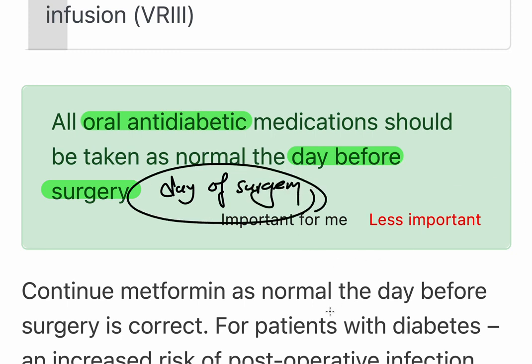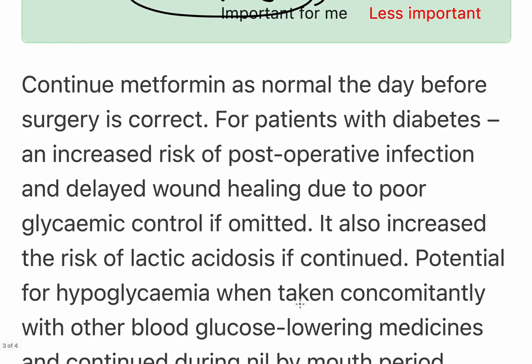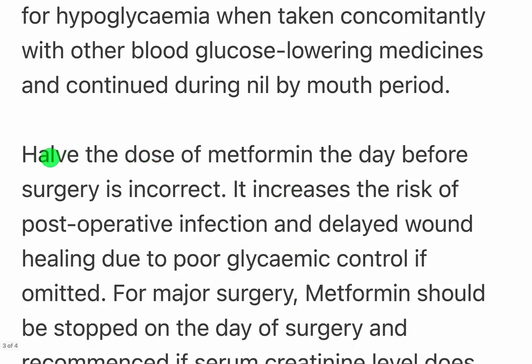Continue metformin as normal the day before surgery is the correct answer. Patients with diabetes have an increased risk of post-operative infection and delayed wound healing due to poor glycemic control if medication is omitted. There is also an increased risk of lactic acidosis if metformin is continued, and a potential for hyperglycemia when taken concomitantly with other blood glucose-lowering medicines during the perioperative period.